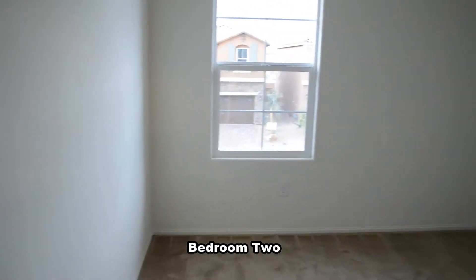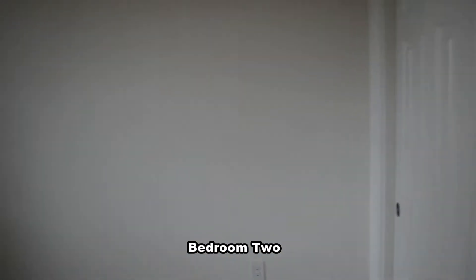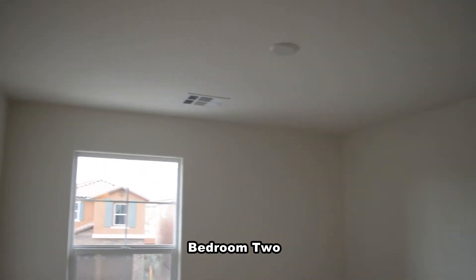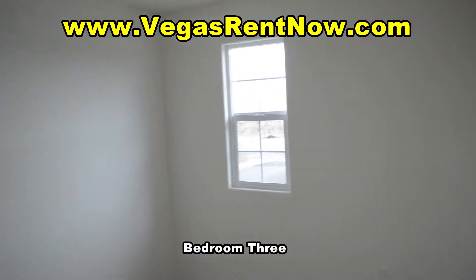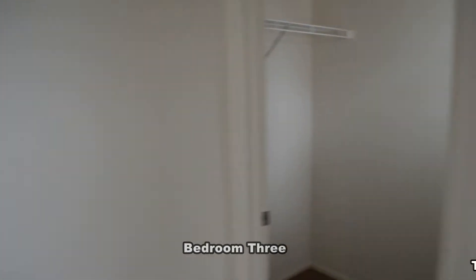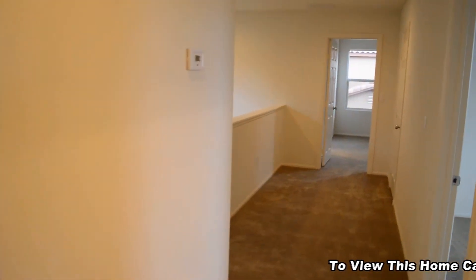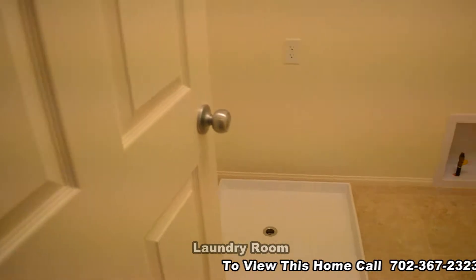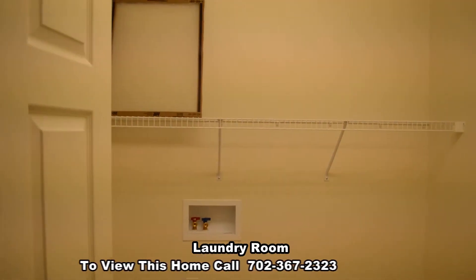The three secondary bedrooms will have an overhead light installed. The laundry room is upstairs and will have a brand new washer and dryer included in the rent.